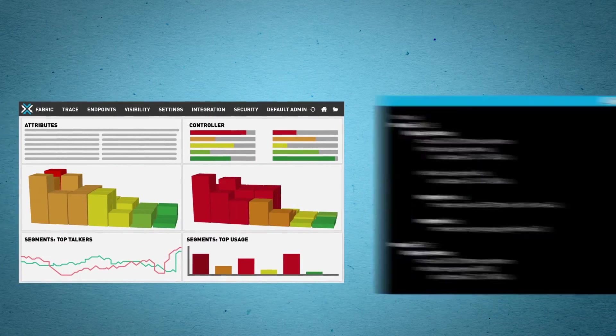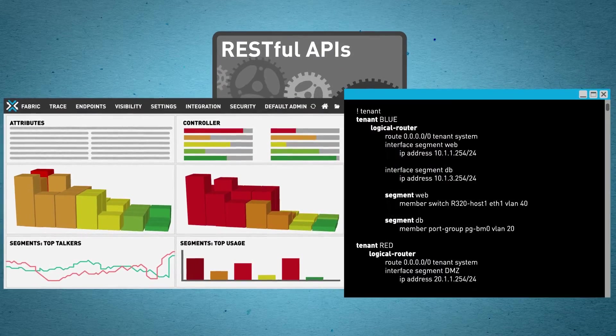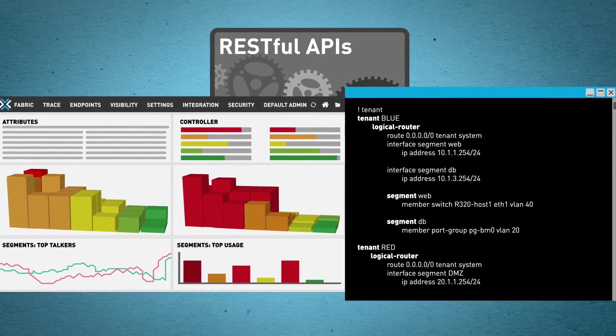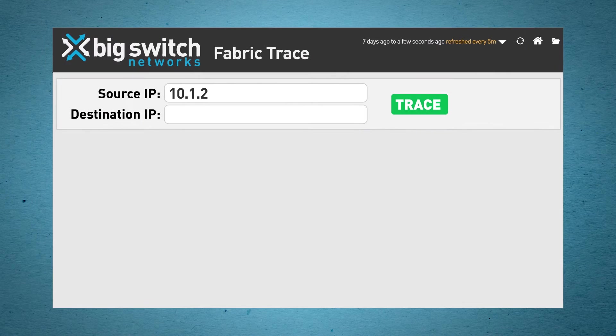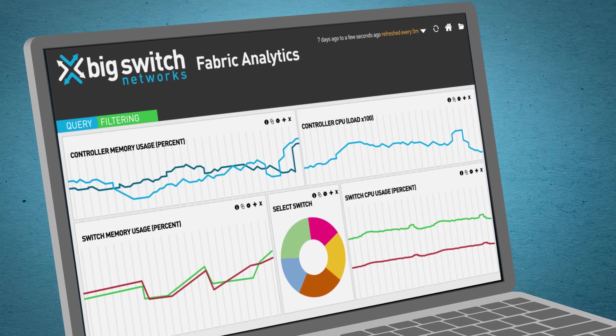BCF's modern, intuitive GUI and industry-standard CLI are both built on RESTful APIs, so your DevOps team can join the party too. Troubleshooting is a breeze — you can trace traffic flows across your entire fabric. And with fabric analytics, network visibility is at your fingertips.